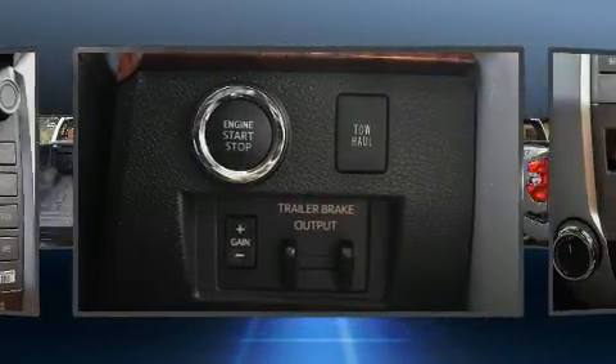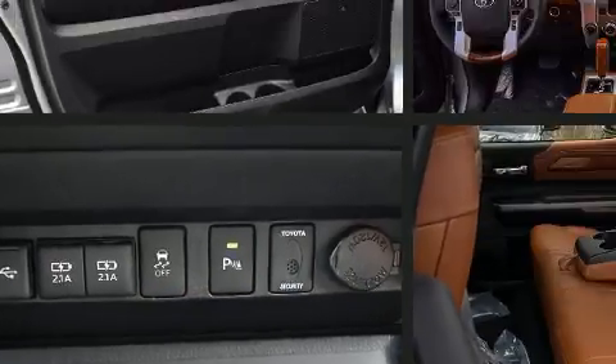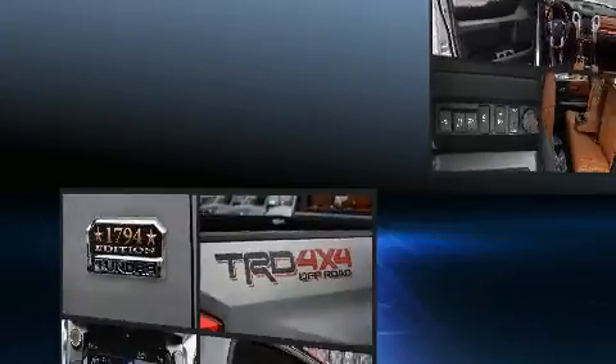It includes power seats, front and rear reading lights, an automatic dimming rear view mirror, skid plates, a trailer hitch, and one-touch window functionality.